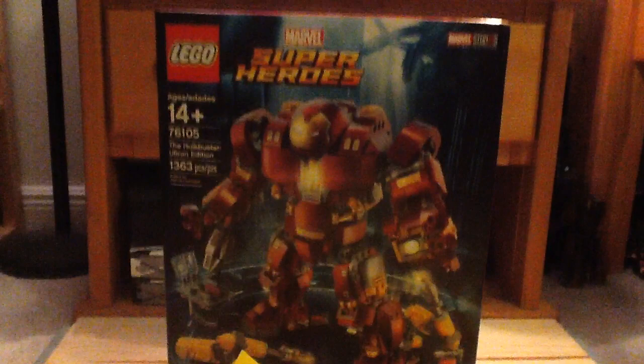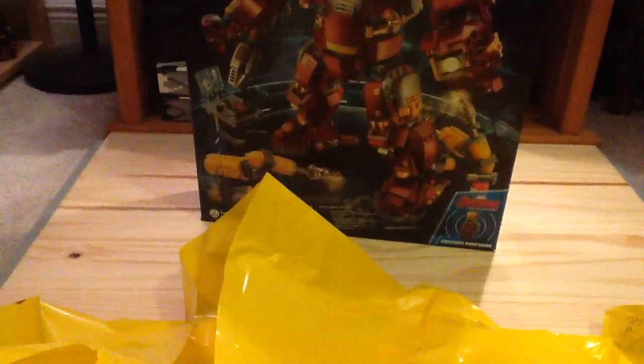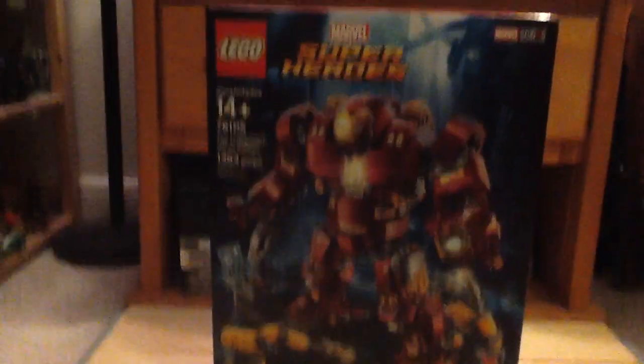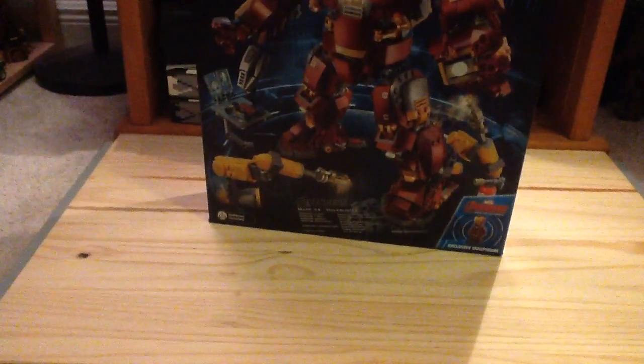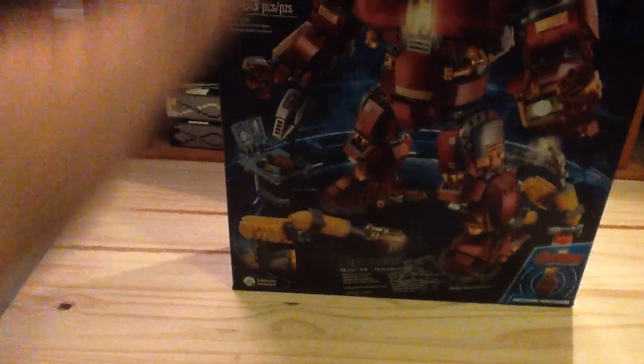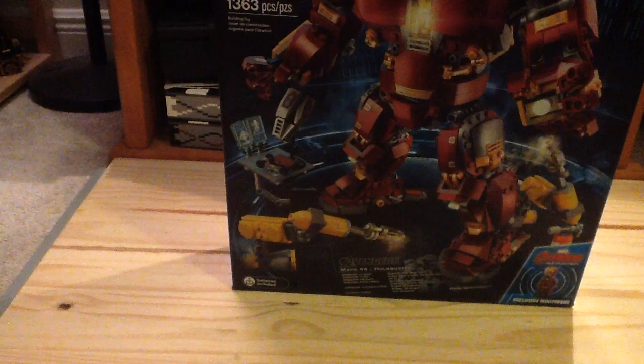Here's the thing I actually bought — I'm very excited about this one. I got the Hulkbuster Ultron Edition, which is to celebrate the ten years of the MCU. It has a little damage to the box. This one is kind of a mixed bag for some people — some like it, some really don't — but I think it looks good. It was $120 but I wanted to get it, and it looks cool.